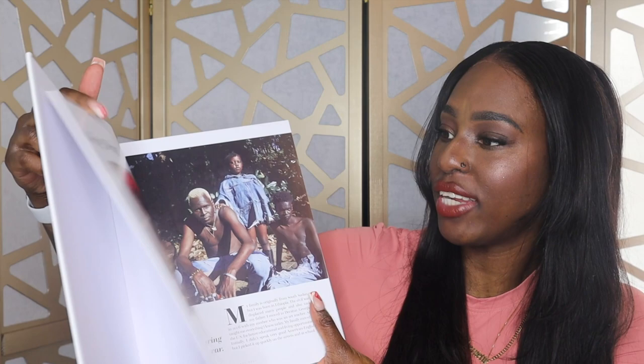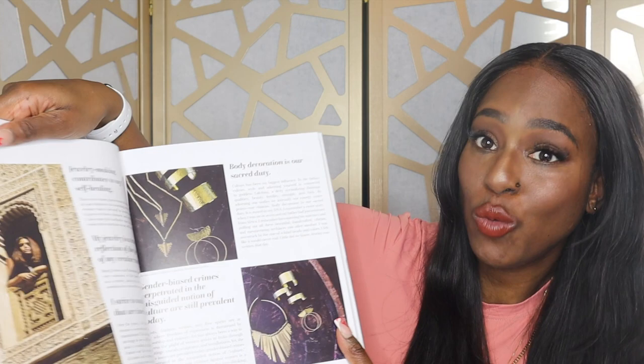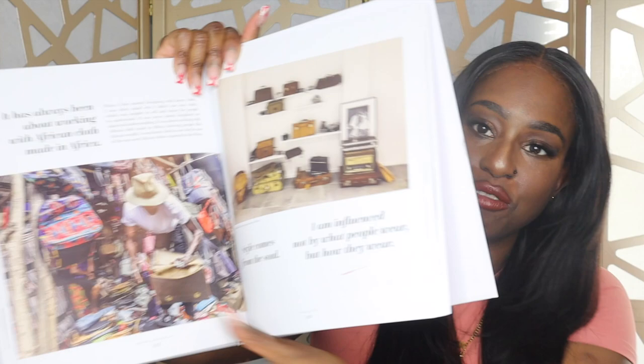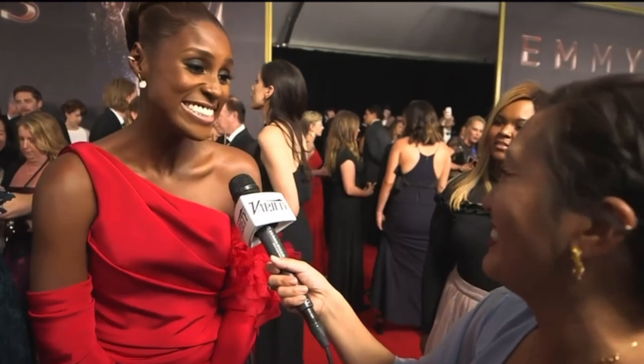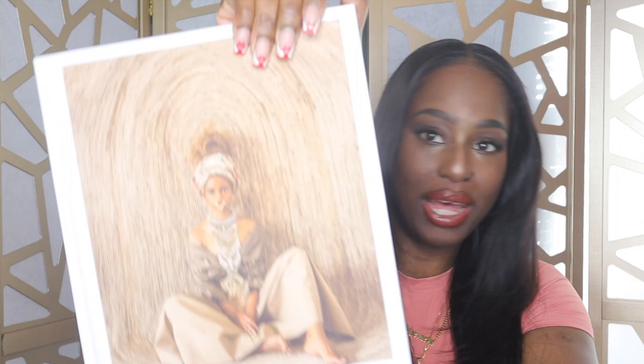This is created by two Black women — I love that — and it highlights Black women creators. I love what it says on the back of the book. It references Issa Rae's famous quote from the awards show: 'I'm rooting for everybody Black, I am betting on Black tonight.' Yes, every day, all day, I'm betting on Black. Definitely check this book out.